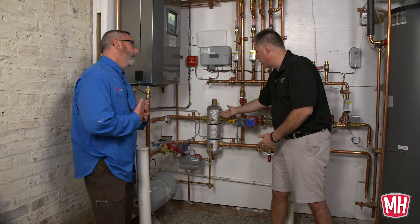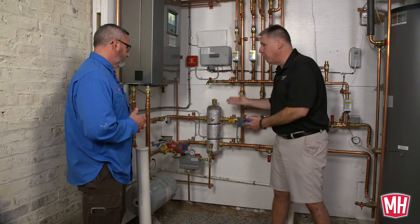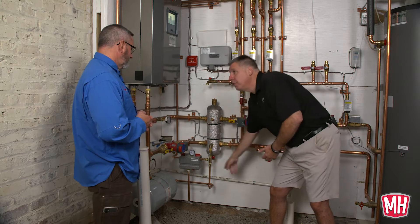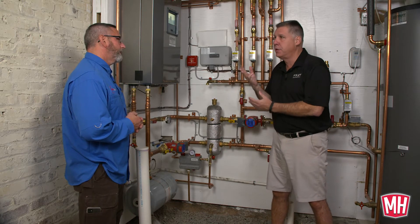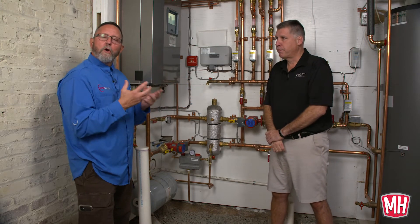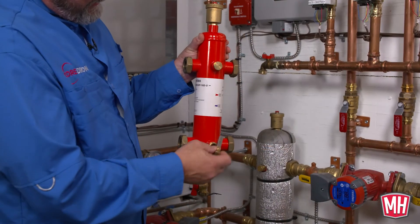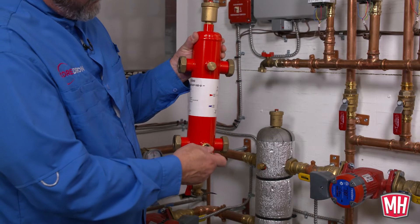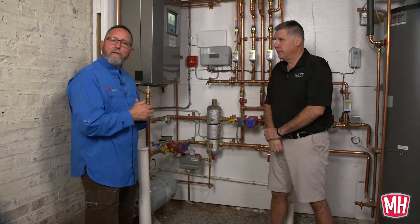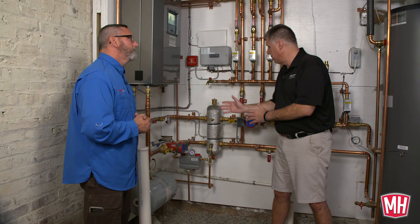The hydro separator does two other functions beyond hydraulic separation. It acts as an air separator — there's a coalescing medium right in the middle that traps air, which is vented out through the air vent. Also, any dirt, sediment, or crud falls to the bottom where it can be blown out the drain valve. A neat additional feature is a magnet that comes in the hydro separator — it grabs all of the magnetite and metallic substances from the piping or previous radiation. Every year when you come in to remove the dirt, you remove that magnet, the magnetite drops to the bottom, and you flush it through the system. Pretty much every high efficiency boiler we install includes a hydraulic separator.